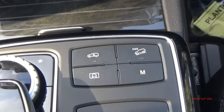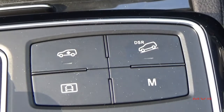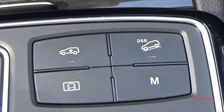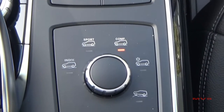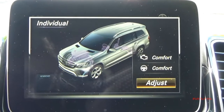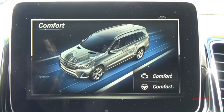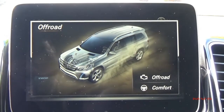Over to the right sit the controls for your air suspension level setting, your downhill speed regulation system, a shortcut to your vehicle settings, and your permanent manual shifting control. Behind them sits your Dynamic Select control, which allows you to choose from the customizable individual driving mode, sport mode, comfort mode, slippery mode, and off-road mode.